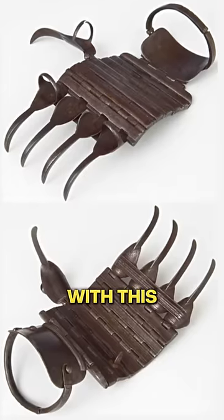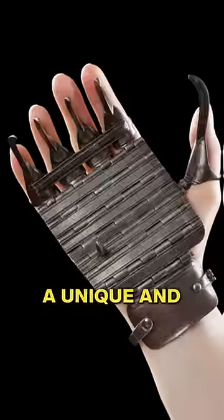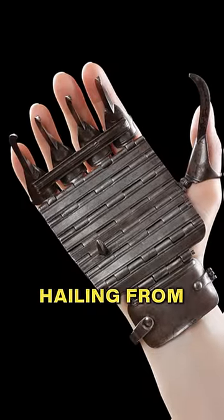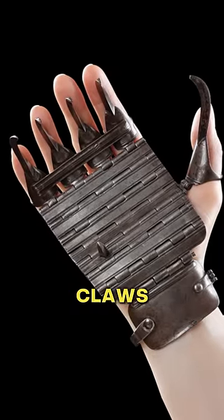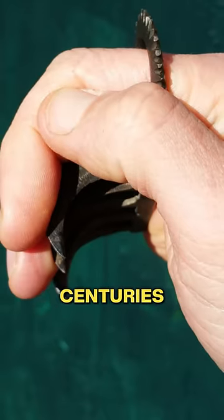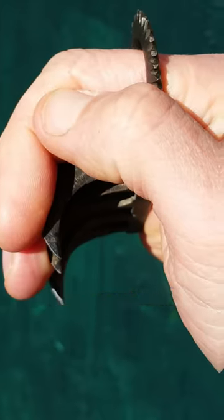Imagine getting your flesh ripped out with this. Bagnak, a unique and enigmatic weapon hailing from the Indian subcontinent. Translated as tiger's claws, this concealed knuckle duster dates back centuries and is designed for stealth and surprise.